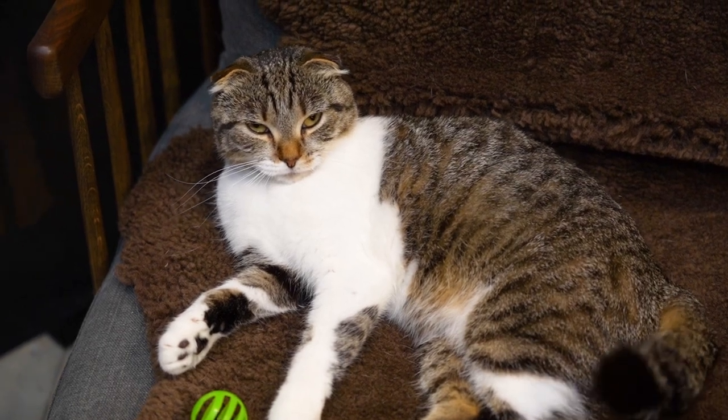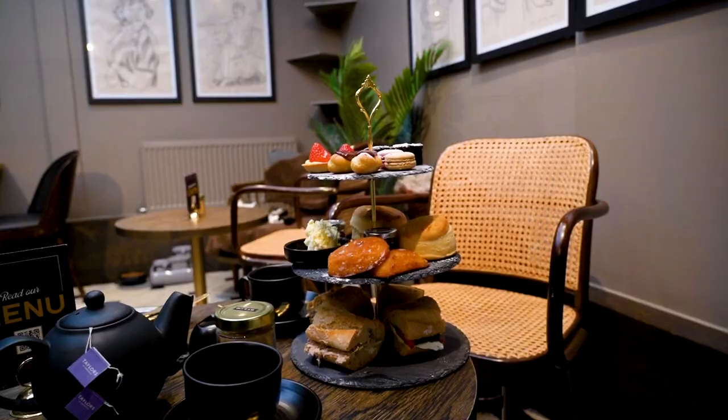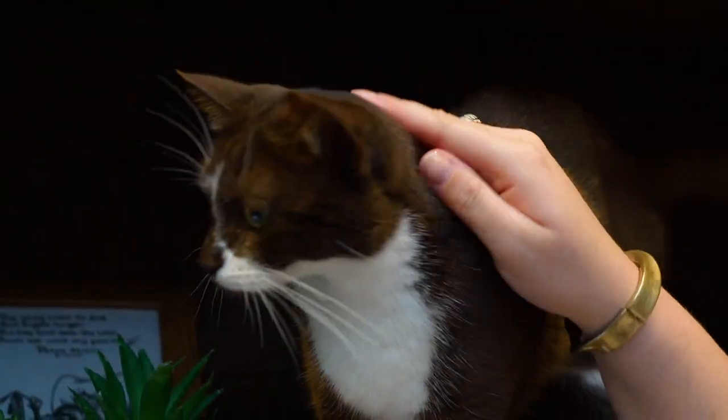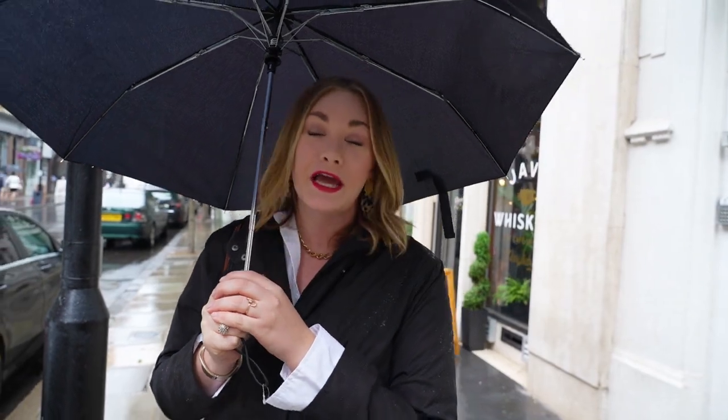Welcome to London where it's a very typical rainy chilly summer Saturday, but today it is Caturday. We're doing an iconic London thing: afternoon tea, but at a cat cafe. Cannot wait to get some cat cuddles and some tea and scones.